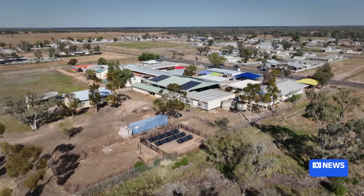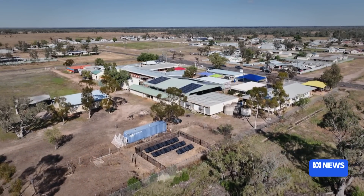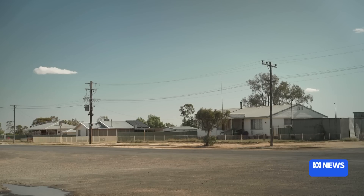It comes out distilled, and then we add in calcium and magnesium. So how exactly did that technology end up here, in this small, isolated outpost on the Queensland–New South Wales border?